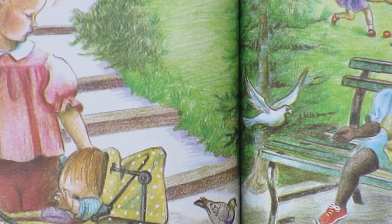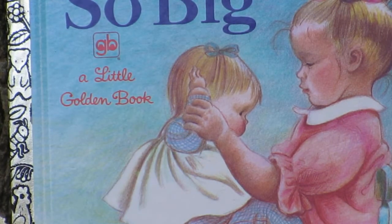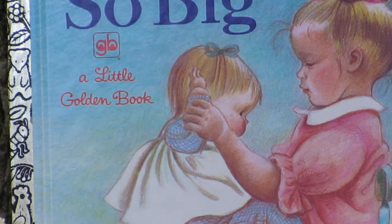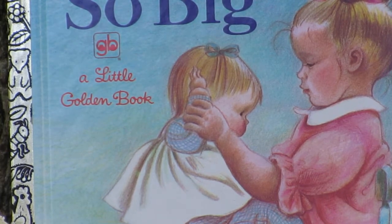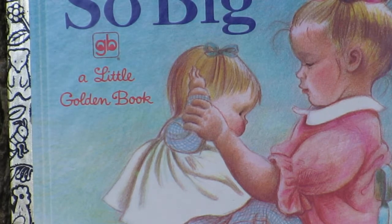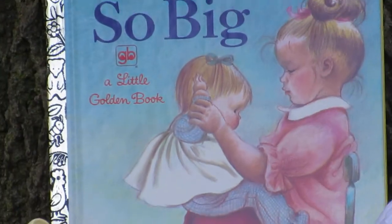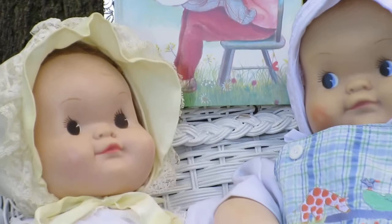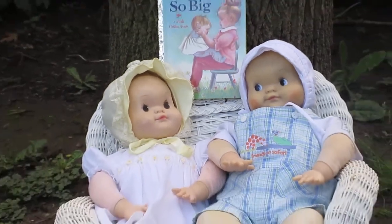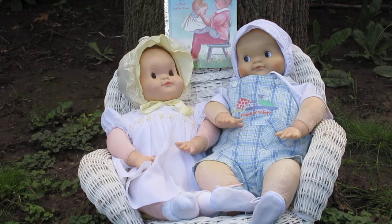Now we're going to take a look at the dolls themselves. I have the boy version and I have the girl version from the book So Big. I have the girl So Big and I have the boy So Big. Let's take a look at them — there they are! Aren't they just gorgeous little dolls?